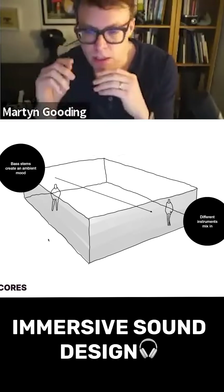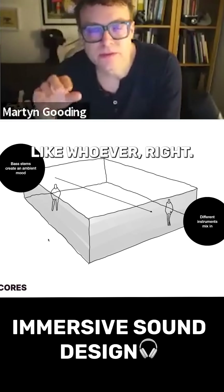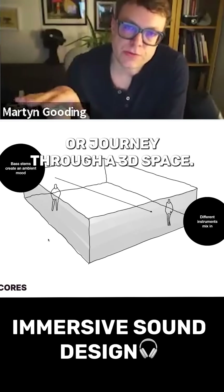What I'm not doing is saying, can you put a little kind of song there in a major key that sounds a little bit like whoever. That's not my role. My role is to talk about the experiential journey through a 3D space.